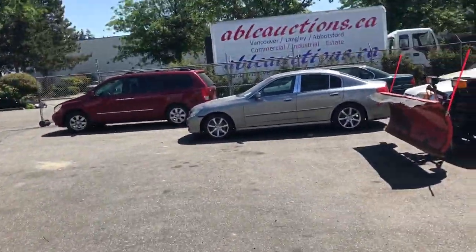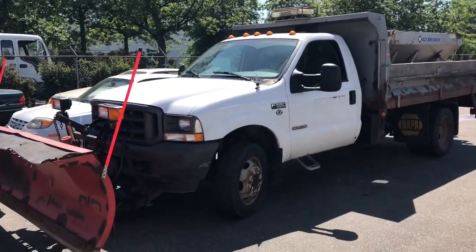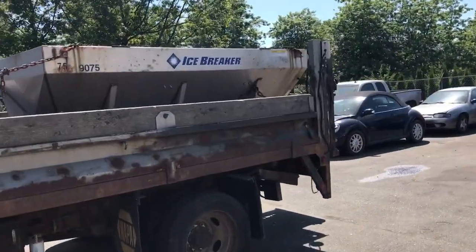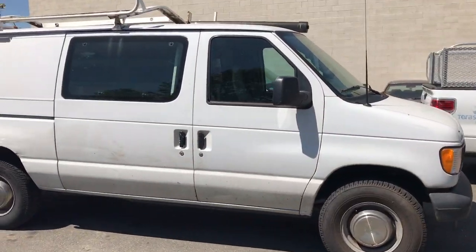It only has 66,000 kilometers on it. It's going to be auctioned off to the highest bidder on July 15th. Also we've got this Ford F550 with the snow plow, icebreaker, and salt spreader in the back. We still have a lot more vehicles coming in for this auction — this gives you an idea of what we have so far. This Ford F550.